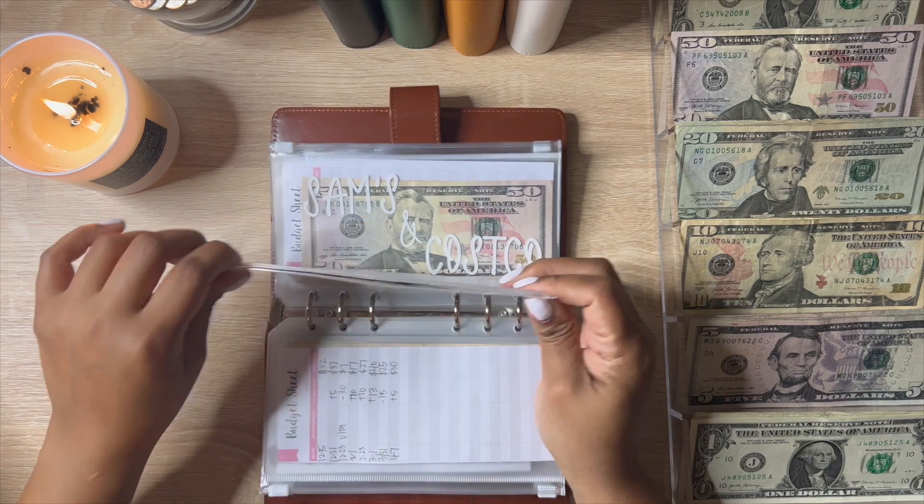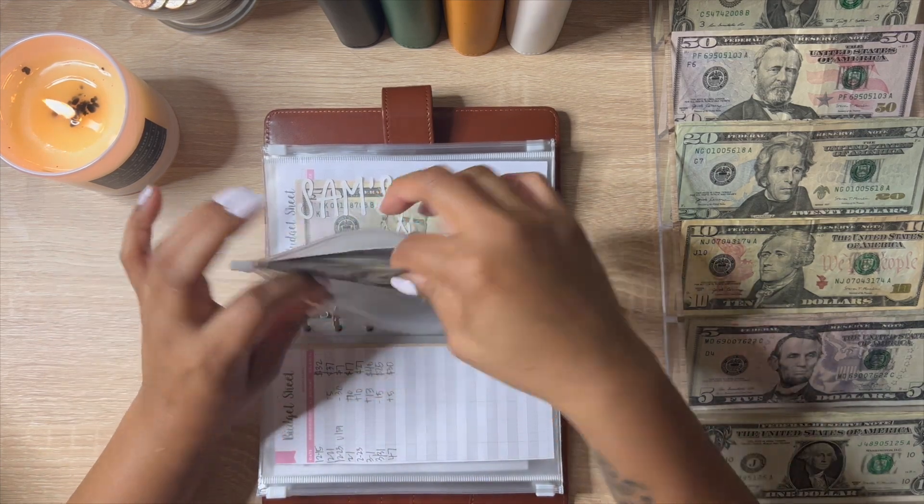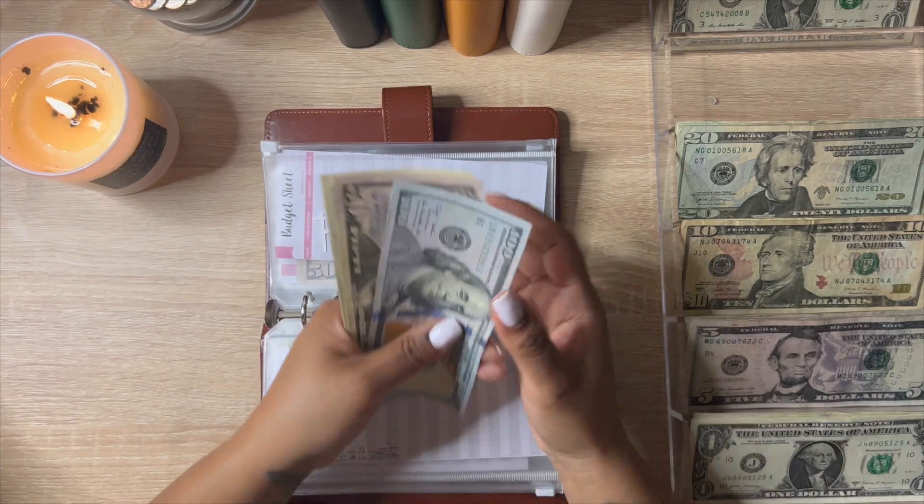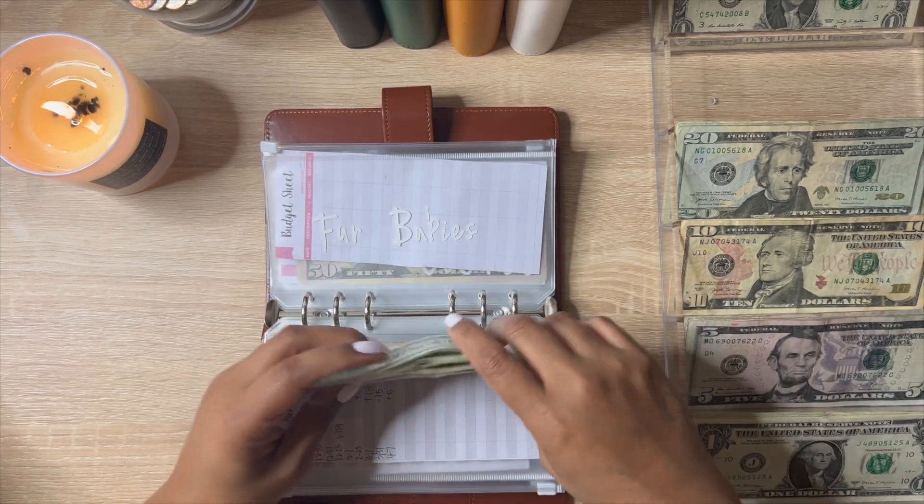Fur babies is going to get $50, and now fur babies has $153.